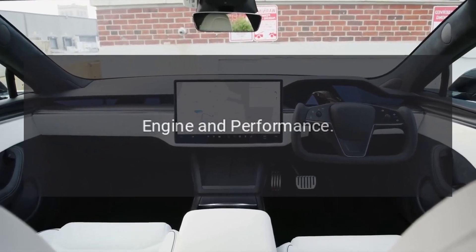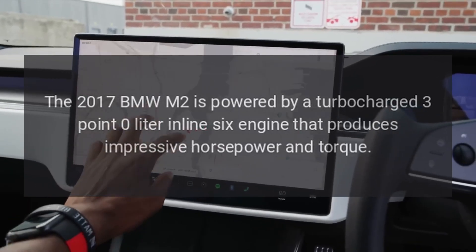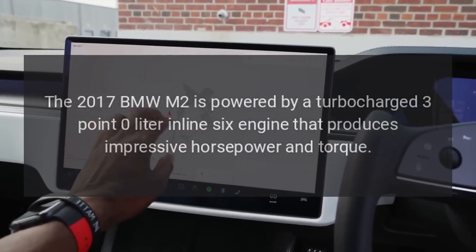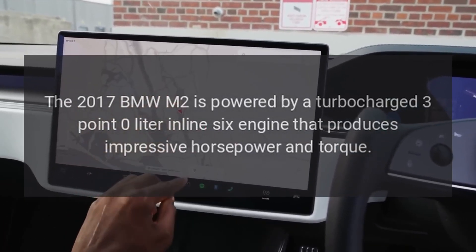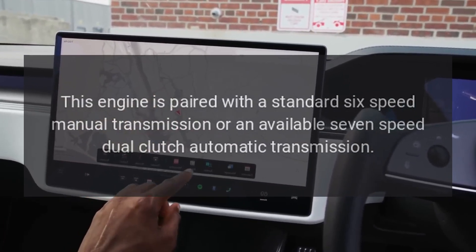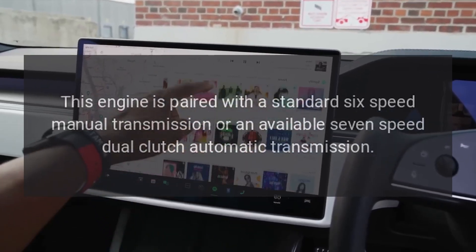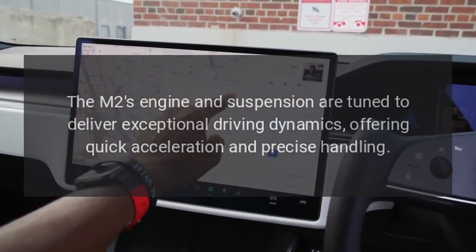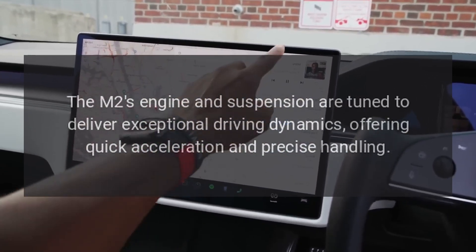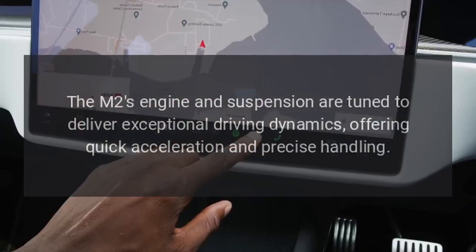Engine and Performance. The 2017 BMW M2 is powered by a turbocharged 3.0-liter inline-six engine that produces impressive horsepower and torque. This engine is paired with a standard six-speed manual transmission or an available seven-speed dual-clutch automatic transmission. The M2's engine and suspension are tuned to deliver exceptional driving dynamics, offering quick acceleration and precise handling.